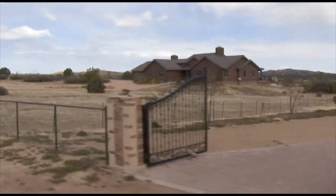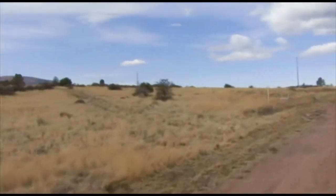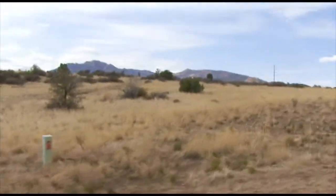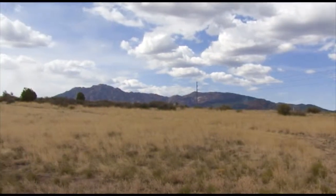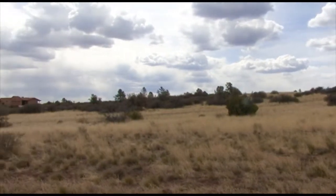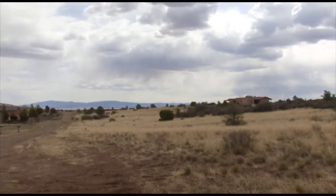This very desirable subdivision has upscale homes and horse privileges. Here's the start of your lot with underground electricity and telephone. This gently sloping lot is on the end of a cul-de-sac, with a level building site on top of the hill. This 4.77 acre parcel is the perfect spot to build your dream life on.